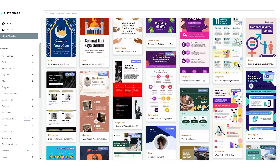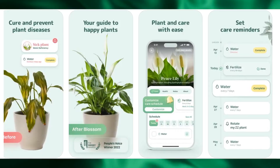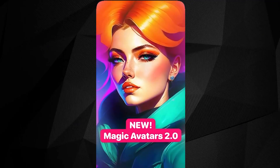We often hear about AI applications for computers and web browsers, but the world of mobile apps is equally rich with AI-powered tools. In this video, we're going to dive into super powerful mobile apps every person should know.